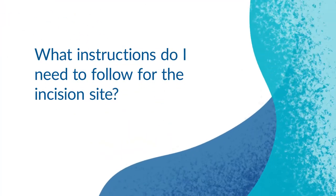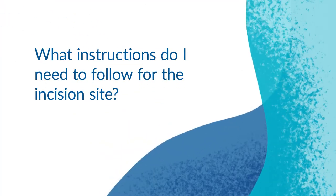Beyond that, you should take it easy, don't do any real strenuous physical activities, and keep everything clean. Keep the incision site clean and dry. You can shower, but do not take baths or soak the incision, and do not feel the need to scrub the incision either.